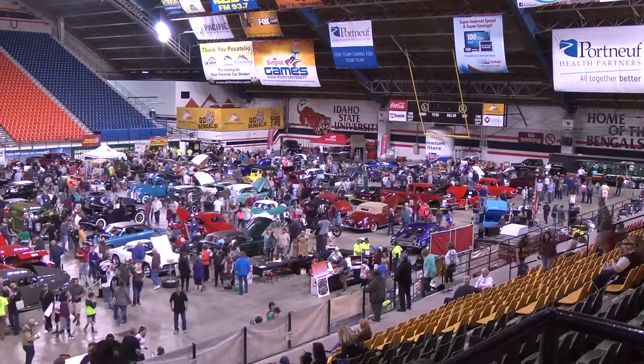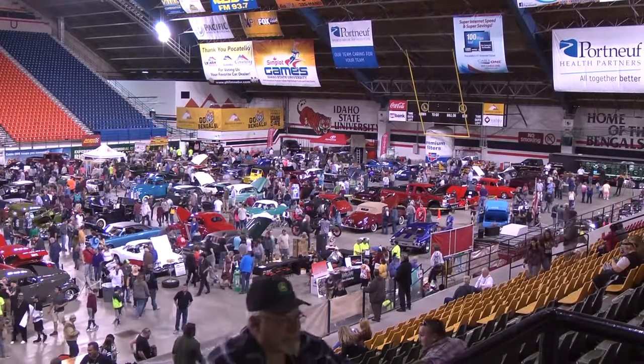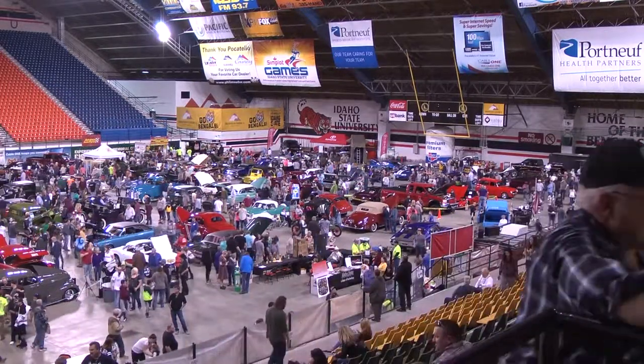Reporting for Bengal Banter, inside one of Pocatello's biggest car shows, I'm Cody Crawford.